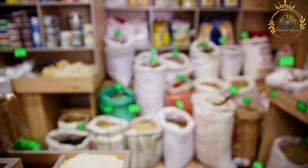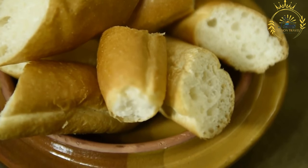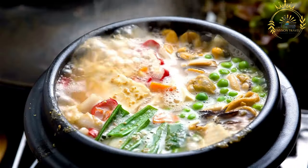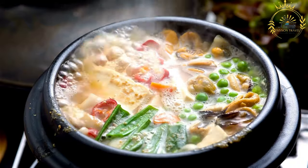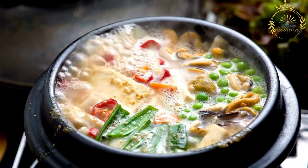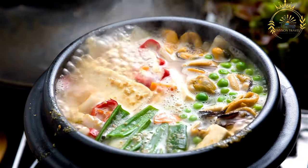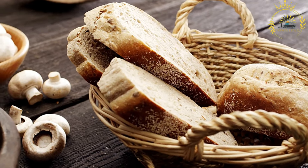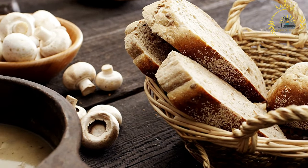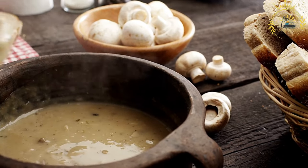Common spices used in bisara include cumin, paprika, and ground coriander, which add depth and flavor. Olive oil is used to sauté the aromatics and provide richness. Water or broth is added to achieve the desired soup consistency. The dried fava beans are soaked overnight to soften them, and after soaking the outer skins are removed — a labor-intensive but essential step for achieving a smooth texture.